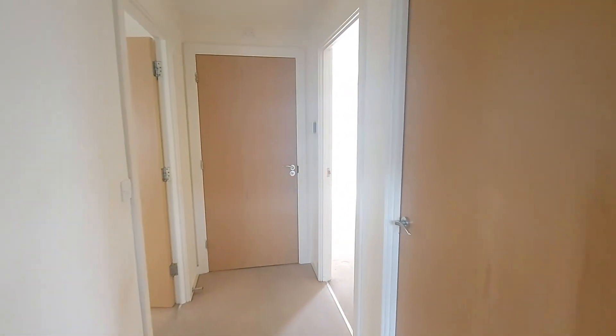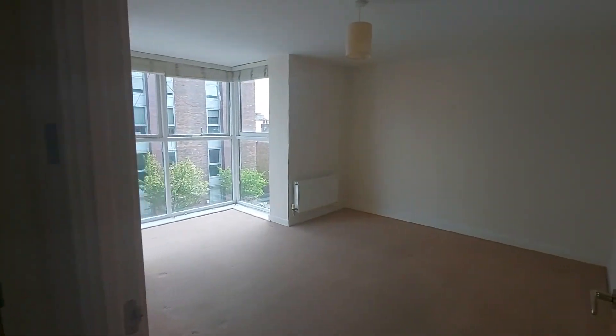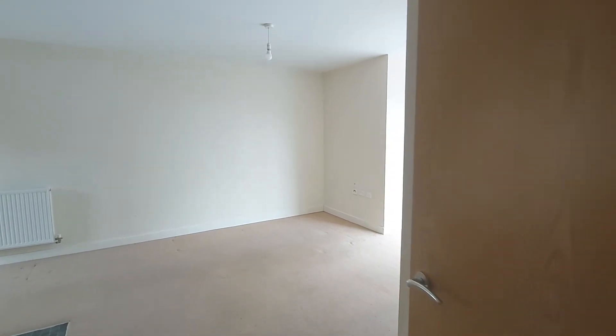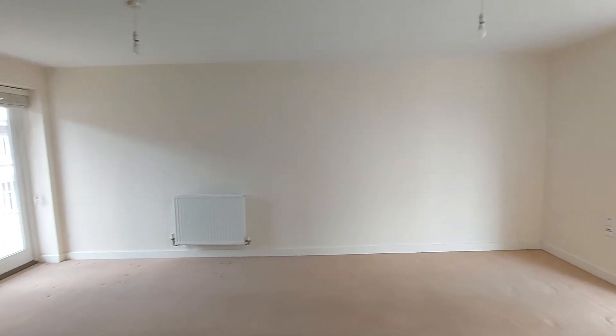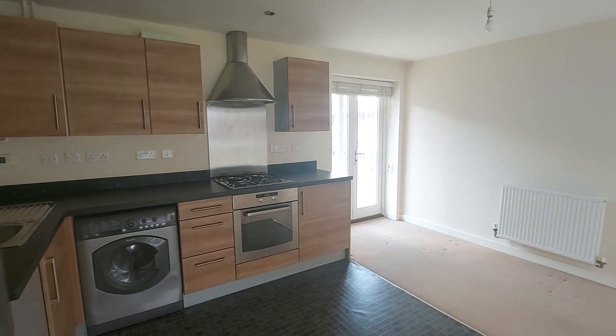If this property is of interest to you, please don't hesitate in getting in contact with us. The number to reach us on is 01245 346 660, and that'll be option one for the lettings team. We look forward to your call. I've been George Imrie — thank you very much for your time, and we look forward to speaking to you. Thank you, bye-bye.